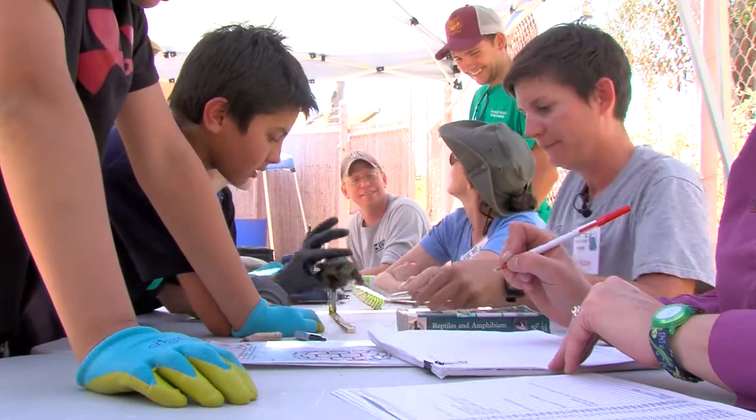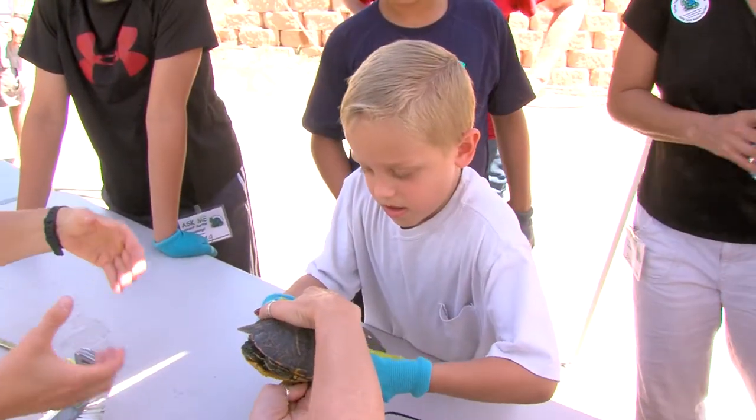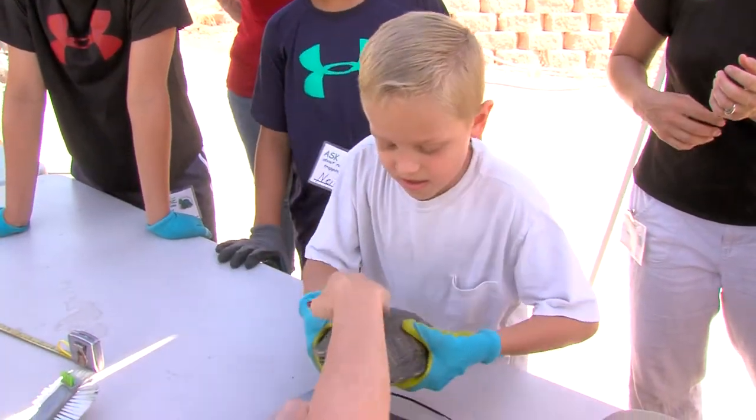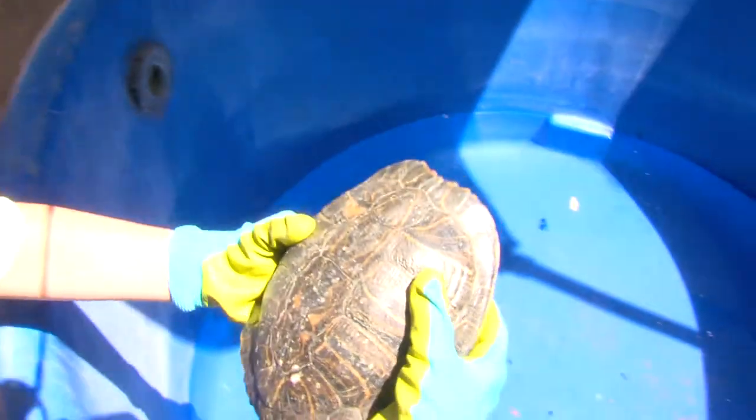Some of them are zoo volunteers. A lot of them are turtle project volunteers that have assisted us with other projects. Some only come out and do this project every year, and they start asking me questions in March, wanting to know when the date is so they can get it on their calendars.